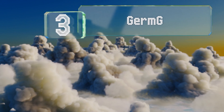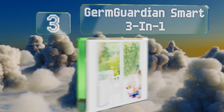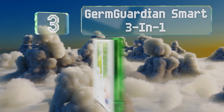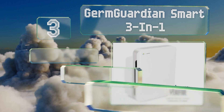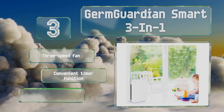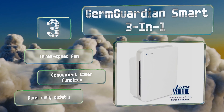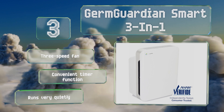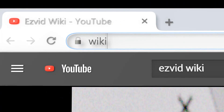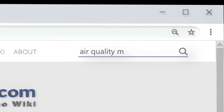Nearing the top of our list at number three, don't just check your air for unhealthy toxins — clean it too with the Germ Guardian Smart three-in-one. Its HEPA filter helps capture household odors and allergens like dust, pet dander, and pollen, while the app-based interface shows you particulate measurements. It incorporates a three-speed fan and a convenient timer function, and it runs very quietly too.